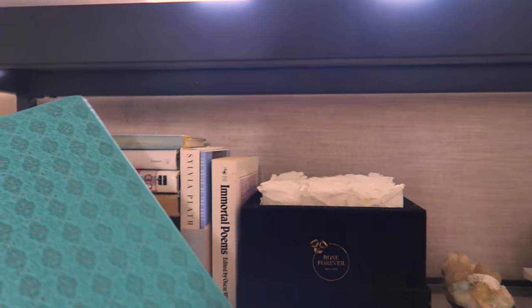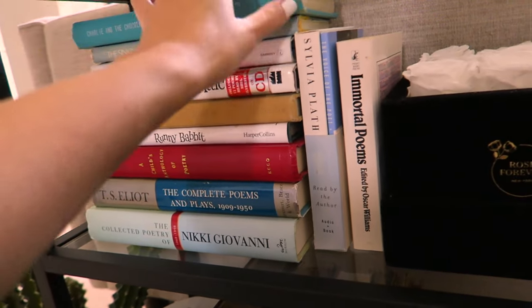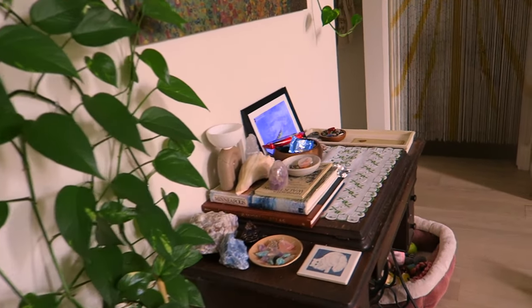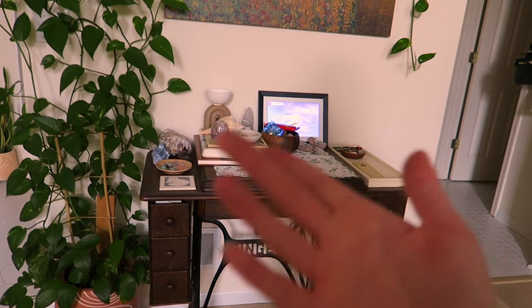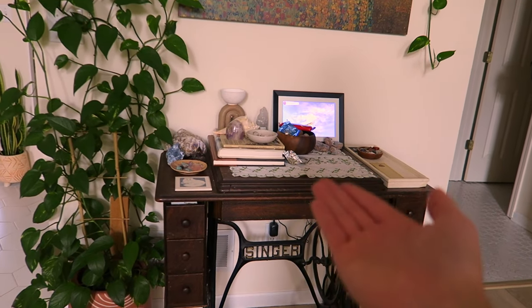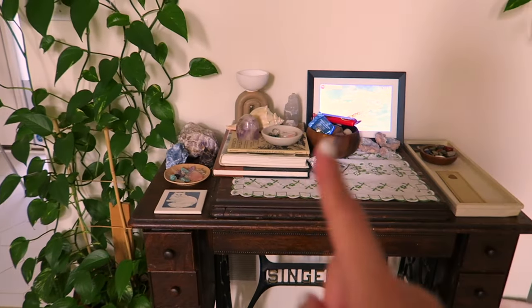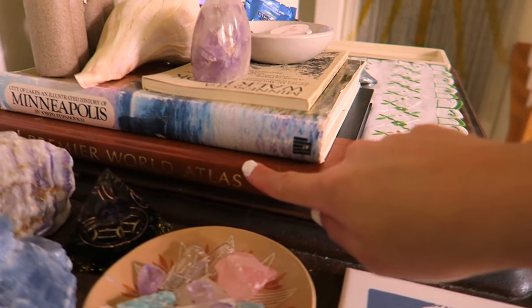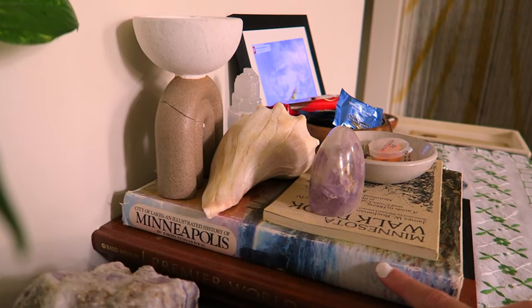I also have an old beautiful copy of Charlie and the Chocolate Factory here, which was so fun — I really love finding old beautiful versions of children's books. The only other books in my entryway are a couple on the sewing machine. Fun fact: this is my great-great-grandmother's sewing machine, passed down to the women in my family ever since. So I have a World Atlas book and a history of Minneapolis — I found this at an antique store and I love learning about local history when I feel connected to it.